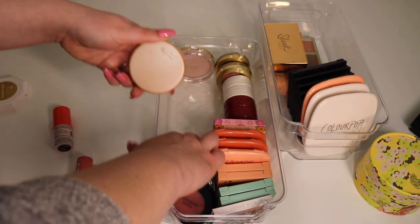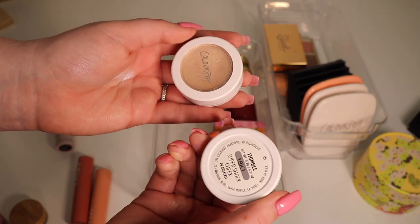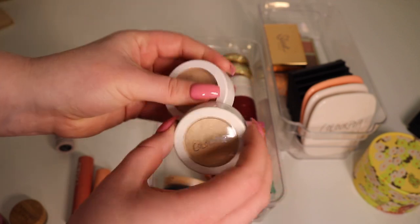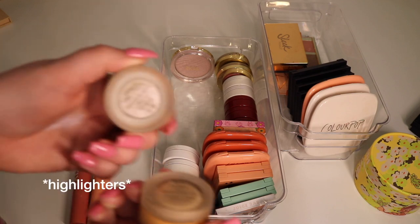Next up we have some ColourPop super shock cheeks in the shades Thimble and Lunch Money — two classic shades from them. I really like both of those.